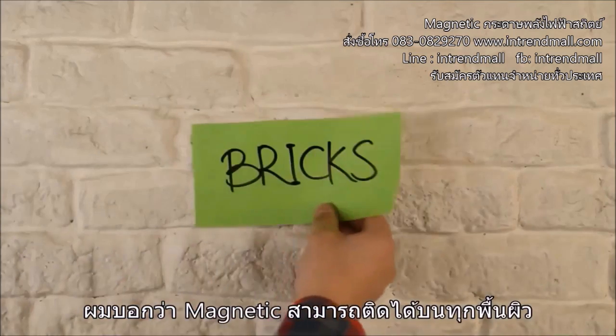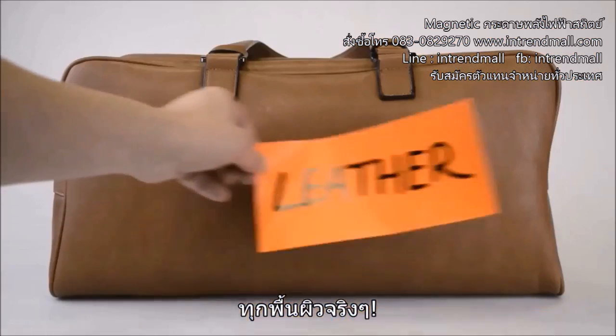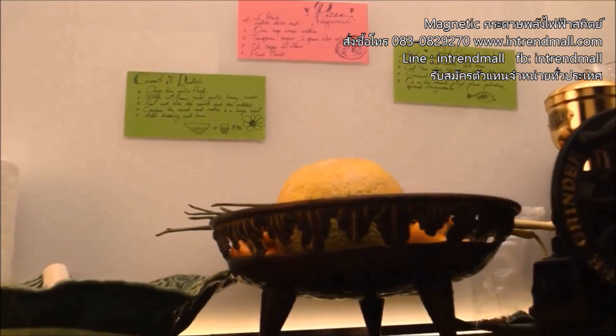I said Magnetic sticks to any surface, and I mean it. Any surface. You're gonna love it.